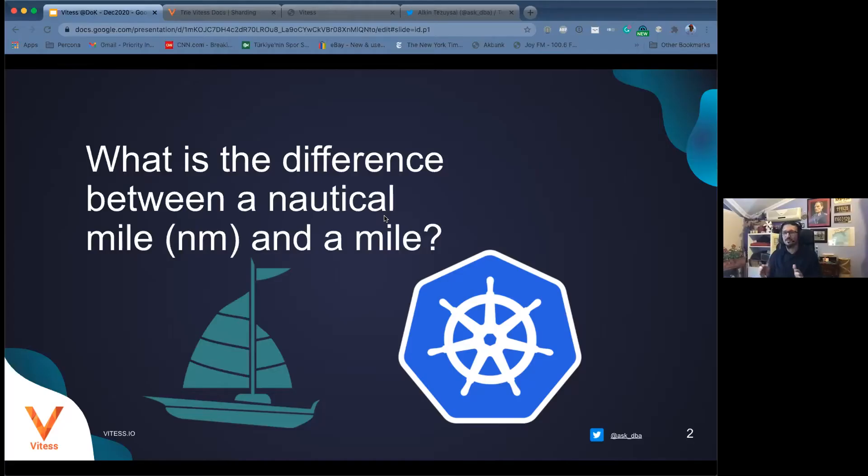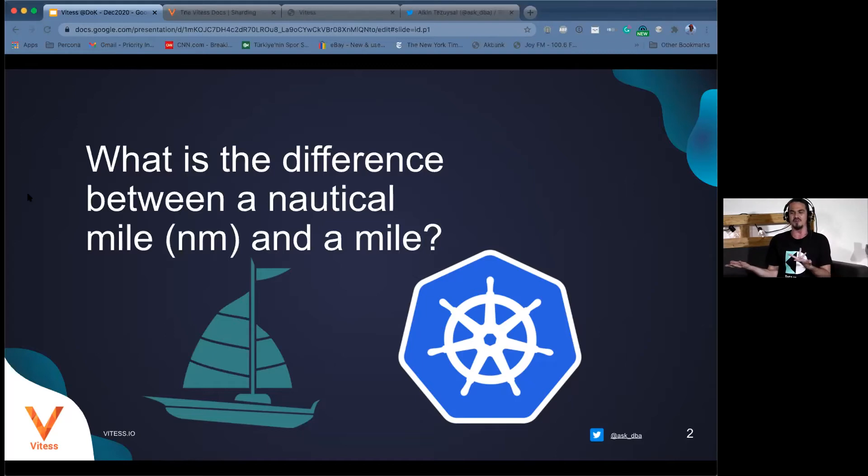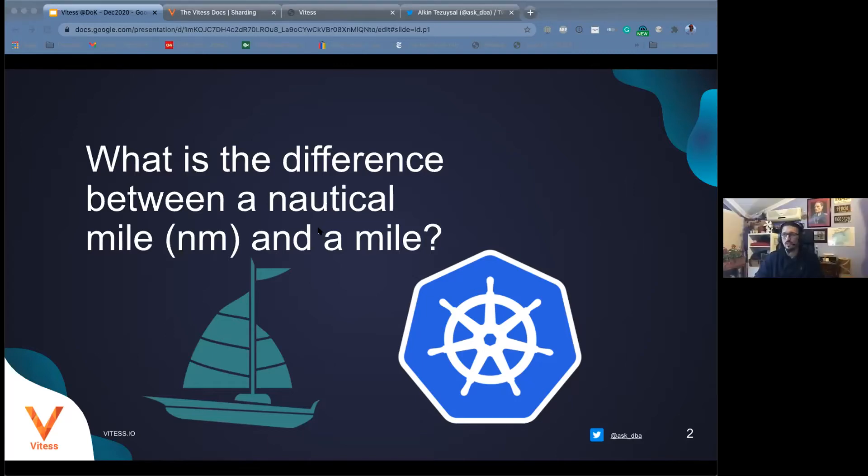What is the difference between a nautical mile and a regular mile? Does anyone in the audience want to answer this trivia question? As someone who comes from the imperial measurement system — nautical miles are actually not only used at sea, they're also used in air and space.